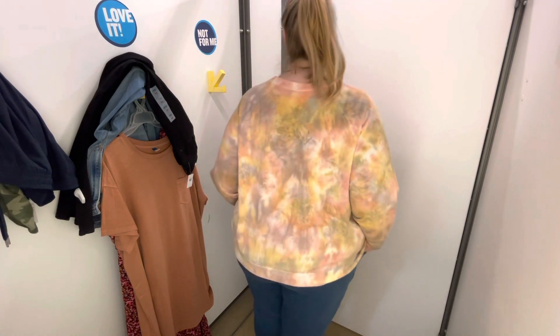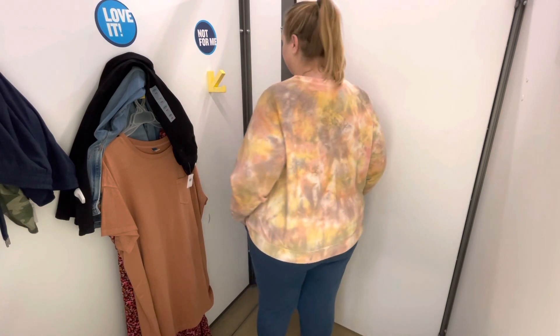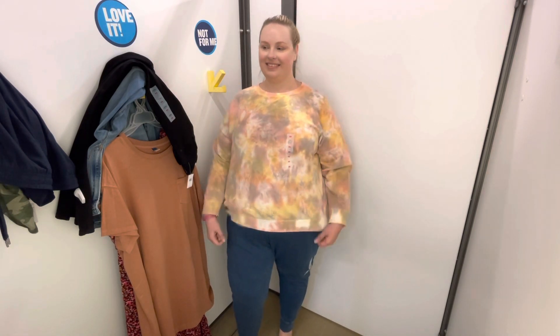It's just a relaxed, easy fit. I feel like I could lounge in this, run out to the grocery store, or even have a casual lunch or dinner in it. I love that it's loungewear but still looks kind of polished. I'm wearing a size 3x in both the top and the bottom. I think that's everything — thanks for watching, see you next time!